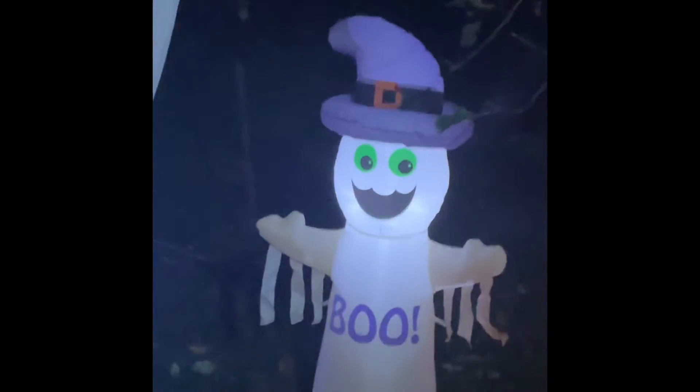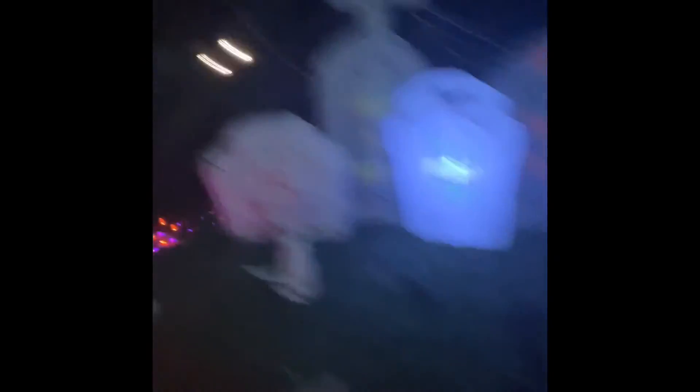Then we have this one too — it's a witch ghost. It says boo. And then this is newer — it's a bunch of gravestones. They all say weird things: 'He loved bacon,' 'Dead bread,' 'Filled dirt.'